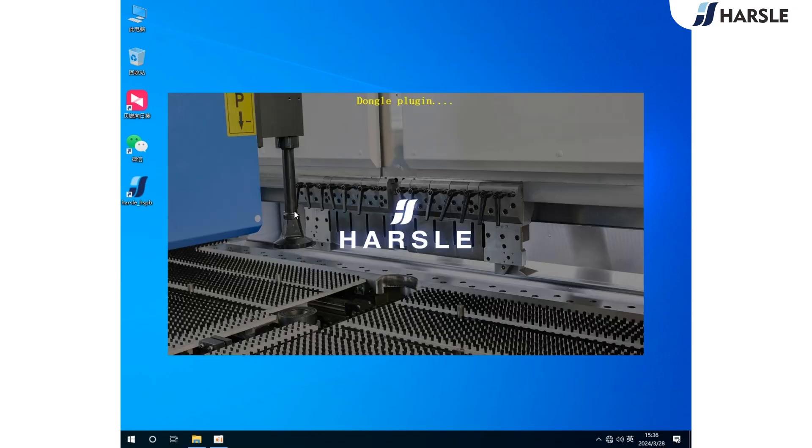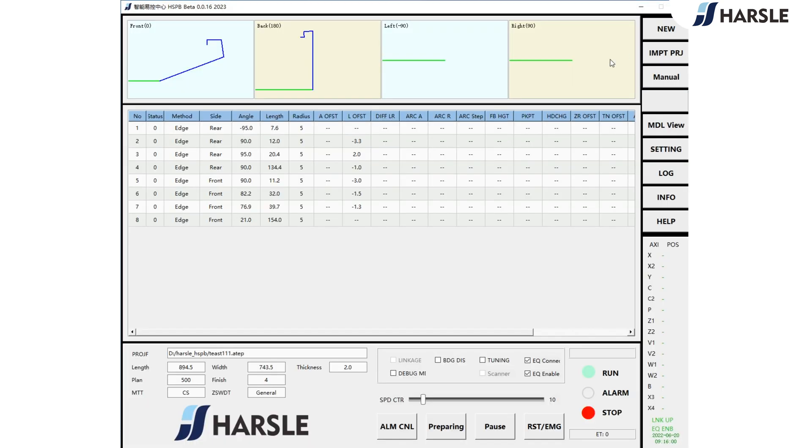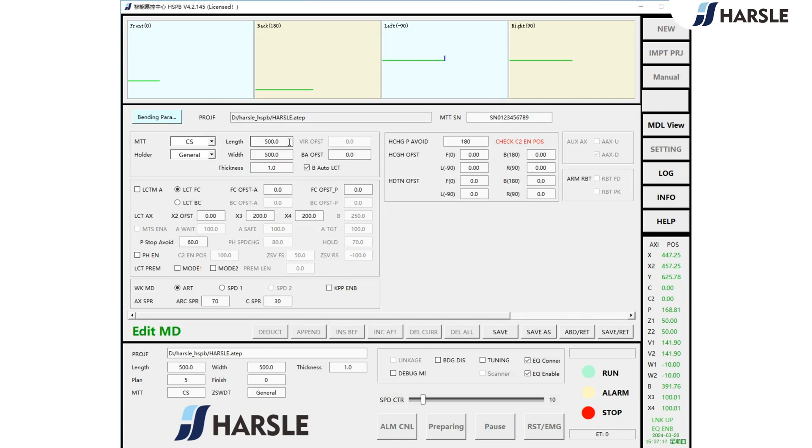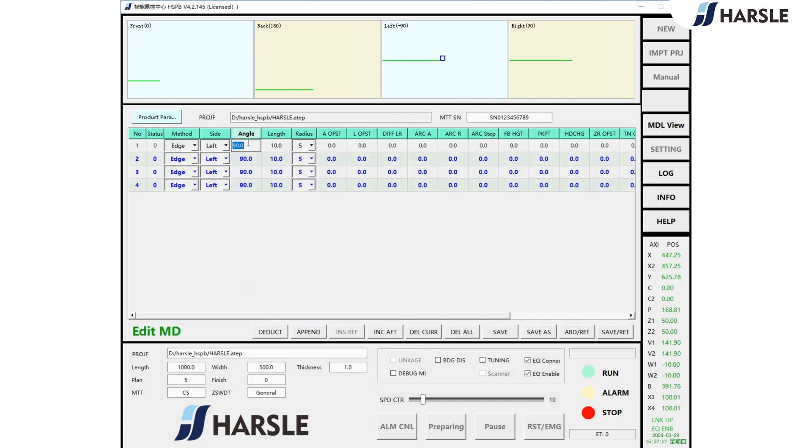Panel benders are commonly used in industries such as automotive, aerospace, and construction to produce components like vehicle body panels, enclosures, and structural parts. Panel benders use a servo-electric system to accurately bend metal sheets according to program specifications.